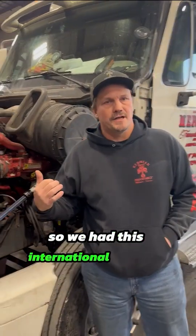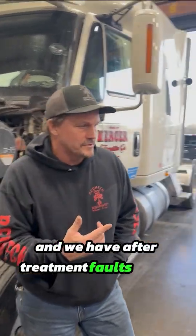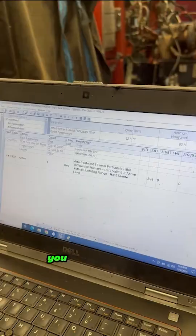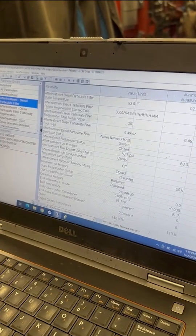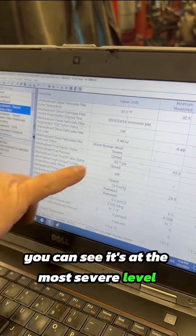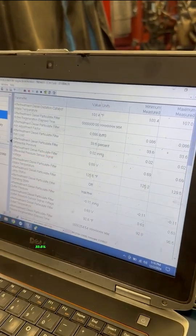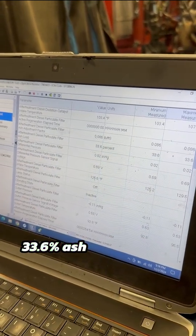Hey guys, so we had this International come in, get towed in this afternoon. We got it in here and we have after-treatment faults in the ECM. We got an active 1922. You can see the diagnostic in it — it's at the most severe level. Got 6.49 ounces of soot load, 33.6% ash load.